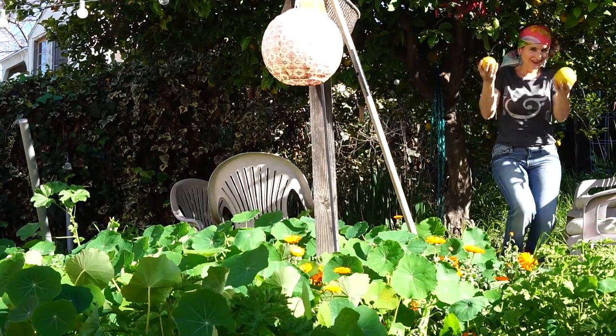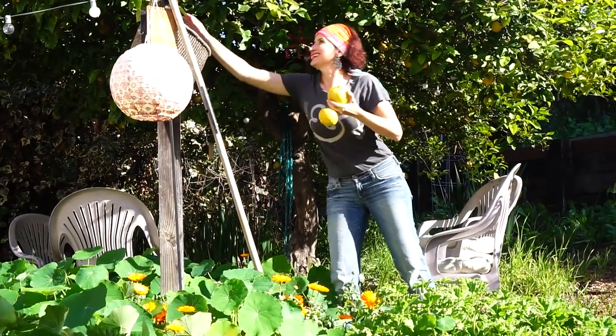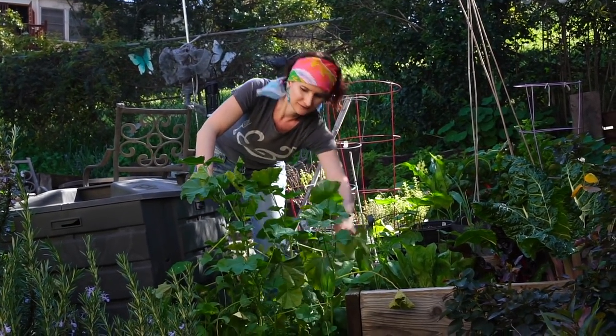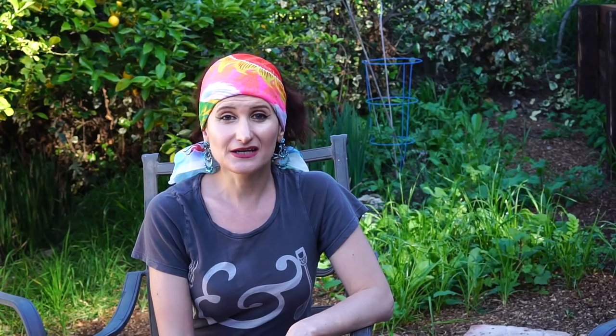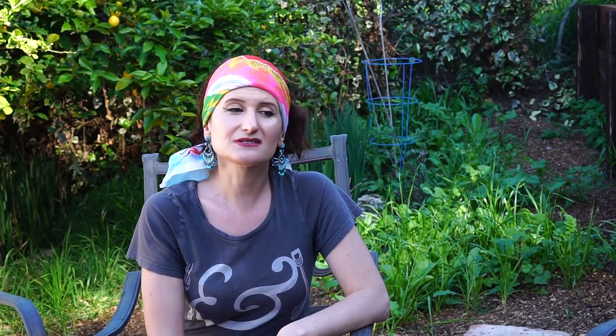Obviously the lemon tree was here before you got here. Yes it was — it was almost dead. This entire property was swimming in weeds about four feet tall. We had to go to Home Depot and get a weed whacker and weed whack for months. And then after that, wait for a substantial rain to come, since we have clay soil, which is very difficult to work with, and wait for the water to really saturate the soil so we can start pulling all the weeds.